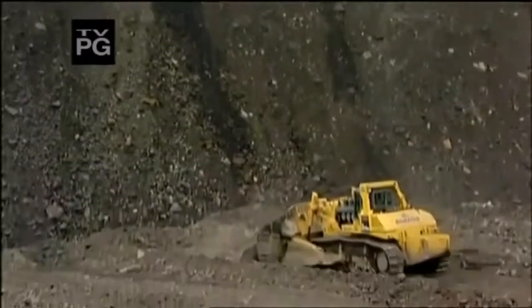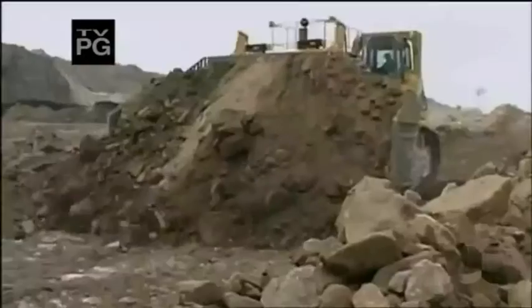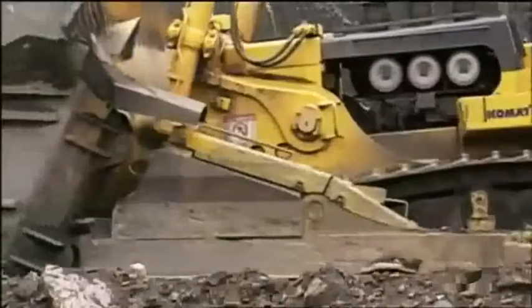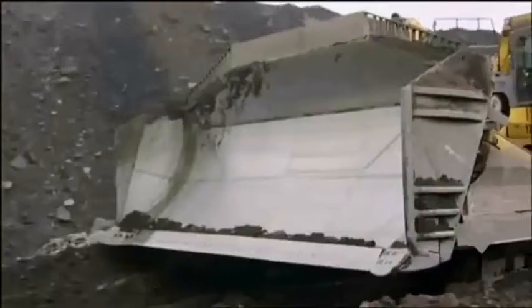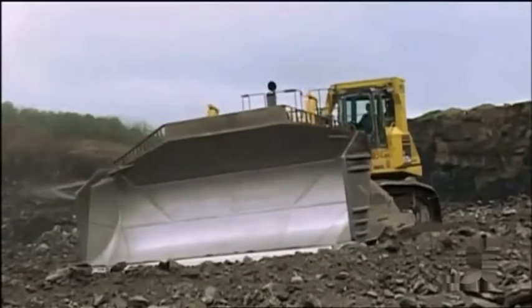Komatsu D-575A3 Superdozer. This is no ordinary digging machine. With a blade about as wide as a three-car garage, this is the sumo champion of all bulldozers.